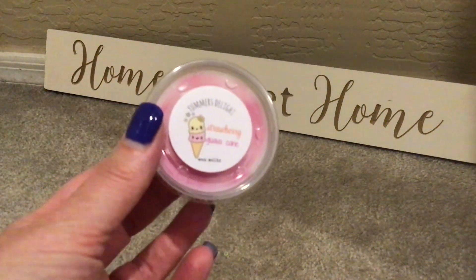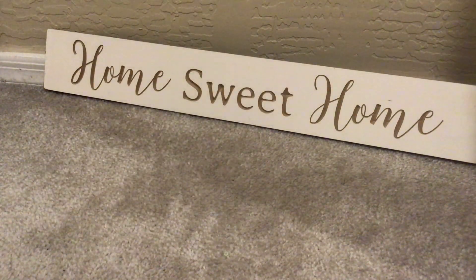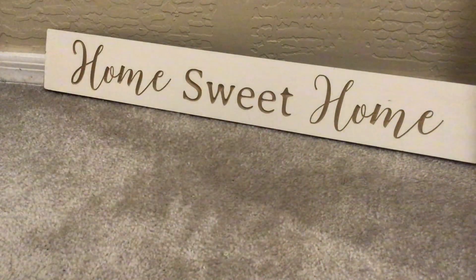She sent two samples. The first one is Strawberry Guava Cone. The strawberry and guava together are really nice — super creamy, almost like a candy, but not artificial smelling. Just creamy and yummy. And her Scent Shot Cups are so adorable. So there is that one.